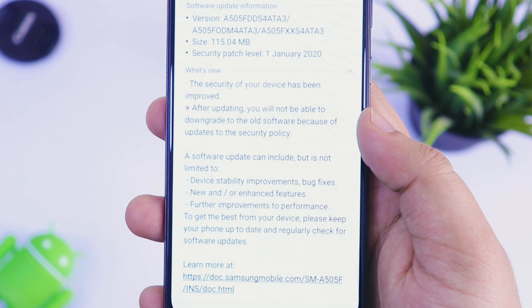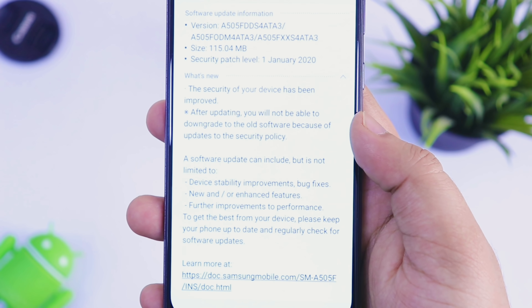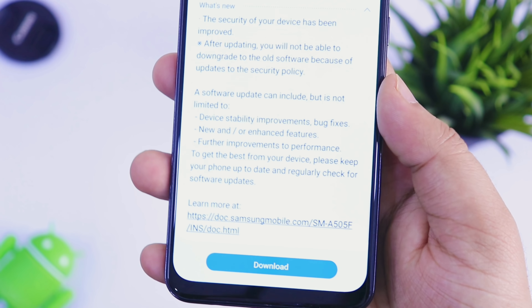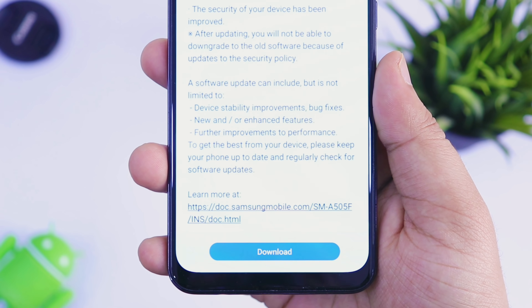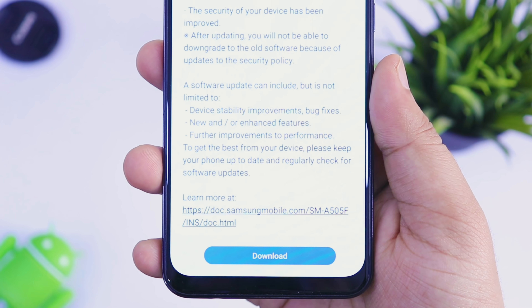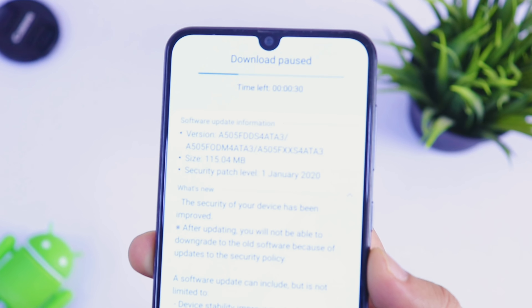As you can see, the security patch level is 1st January 2020 and the update size is around 115 MB. It shows that the security of this device has been improved. After updating, you will not be able to downgrade to the old software. It also shows that device stability has been improved, bugs have been fixed, and further improvements have been made to the performance of this device. That's all we have in the changelog.